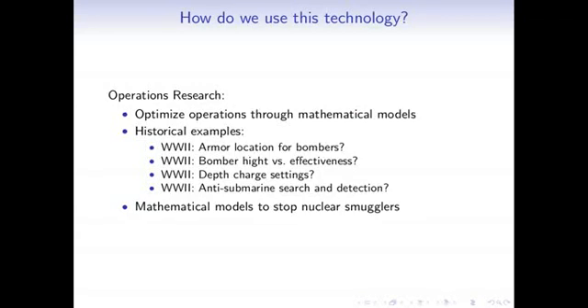Now that we know a little about detection technology, a natural question is: how do we use it? If someone gave us a budget of $10 million to buy and deploy this technology, how can we do that best? That's where operations research comes in. The idea of operations research is that we optimize operations through mathematical models. It really came out of World War II.